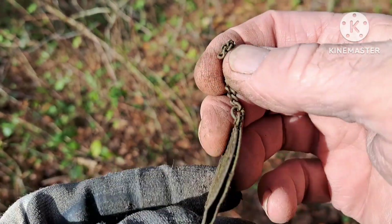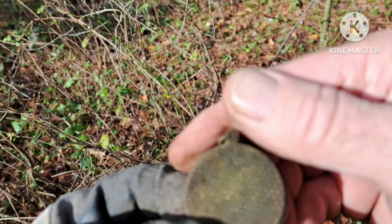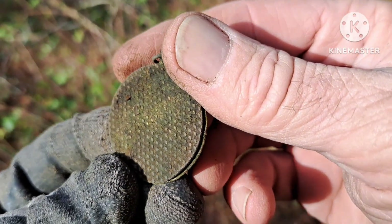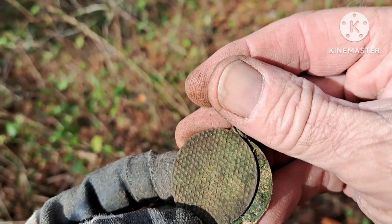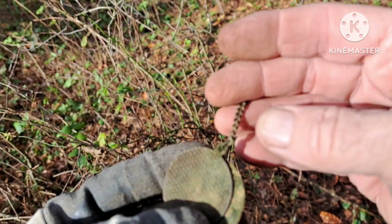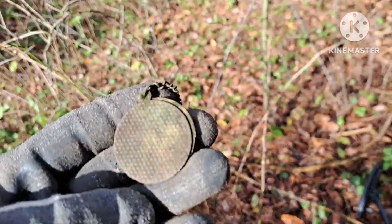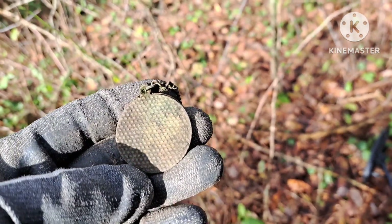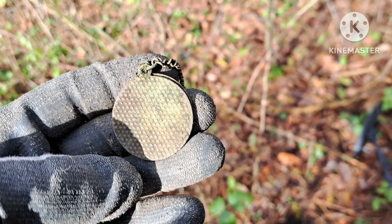You can still see a little of the gold gilt on it — not a lot, but you can see it on both sides actually. That's cool. That's why I've gotta dig those ball jar signals — you never know what you're gonna pull out.